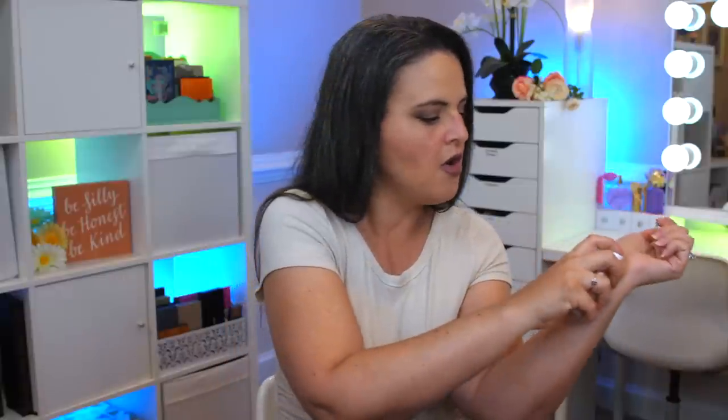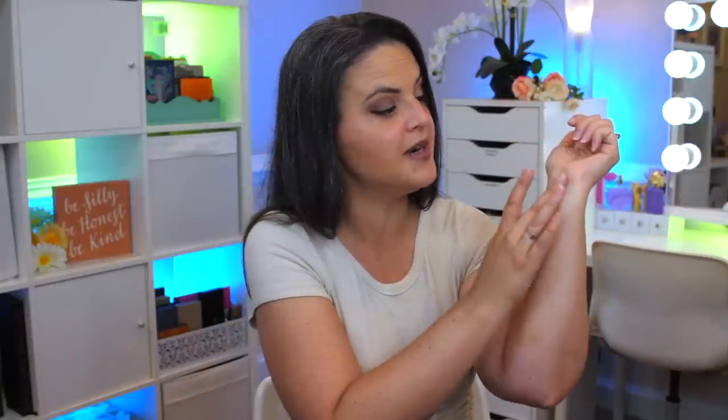Now let's get into some of the things that I didn't end up using. This was sent to me by Milani — these are the glow drops and it's basically a very moisturizing primer. It gives a beautiful glow to the skin. I thought this would be really pretty on a day when I wasn't wearing as much makeup. It does look like it's tinted but it's not when you blend it out.